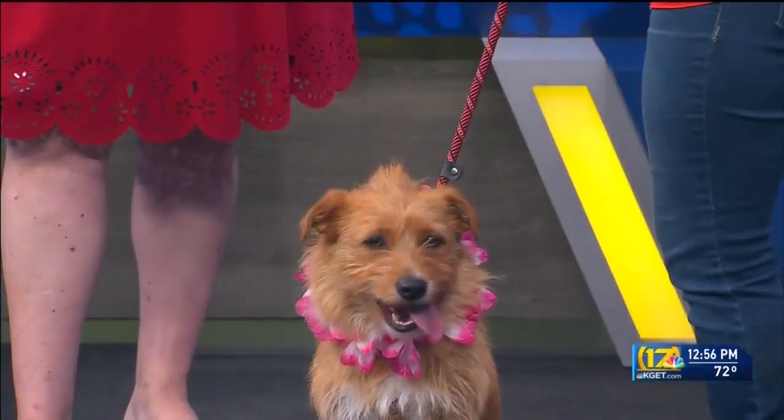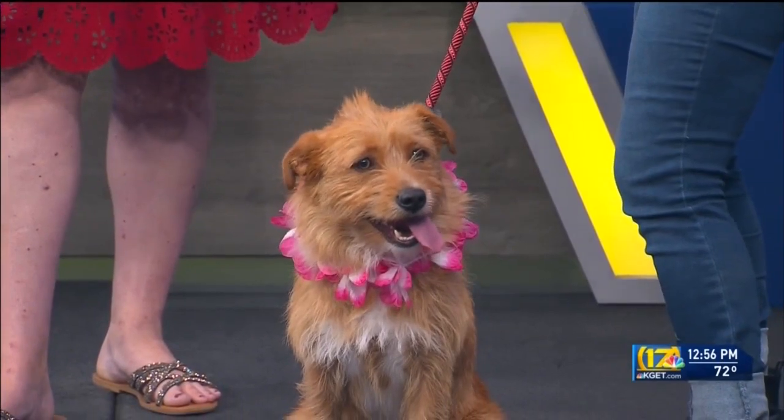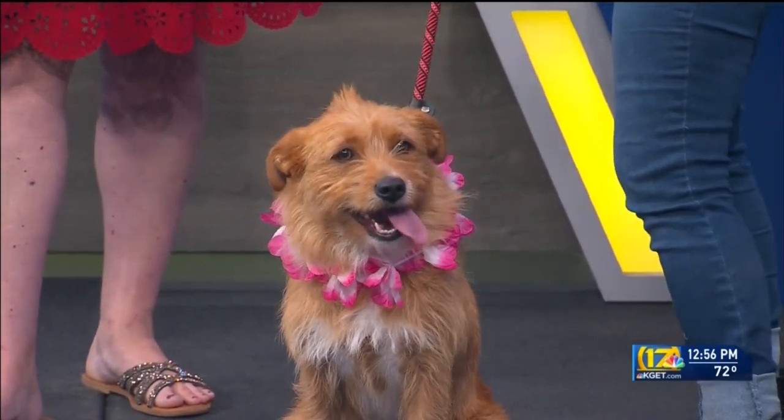It's sad — her owner was displaced from her home. They lived in their car together for a while, and the new place just won't accept pets. So honestly, she's having the time of her life at the shelter because she gets to play with all the other dogs there her size, and she's loving it.